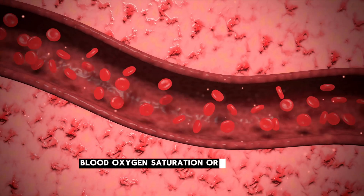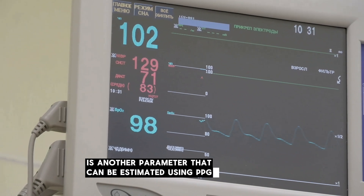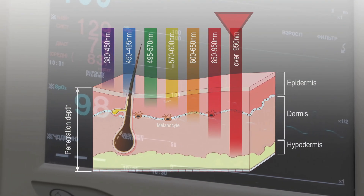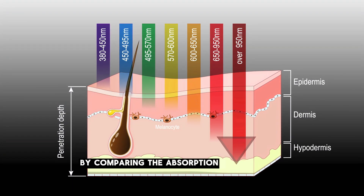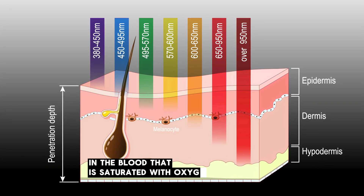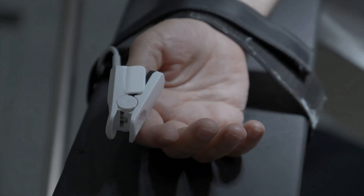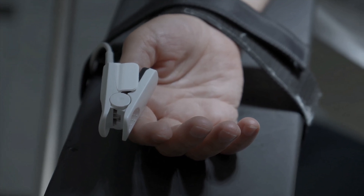Blood oxygen saturation, or SpO2, is another parameter that can be estimated using PPG. Pulse oximeters typically use two wavelengths of light — red and infrared — to measure SpO2. By comparing the absorption of these two wavelengths, we can estimate the percentage of haemoglobin in the blood that is saturated with oxygen. This technique is widely used in medical devices and is increasingly being integrated into consumer health devices for continuous monitoring with good accuracy.